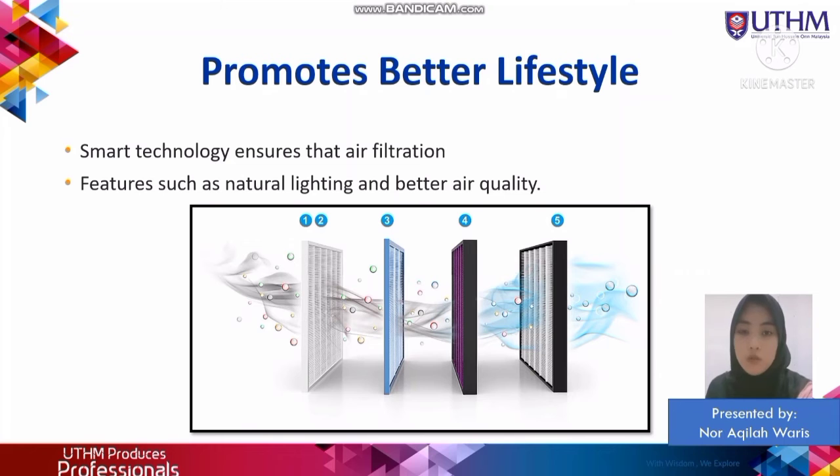Sustainable building or green building also promotes better quality lifestyle. For example, they ensure proper ventilation and natural lighting.